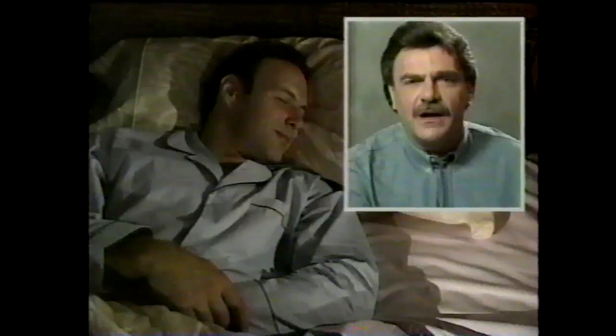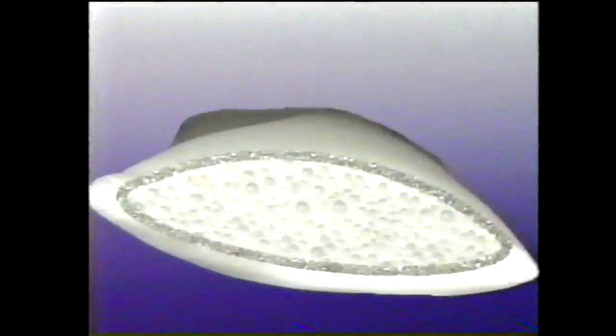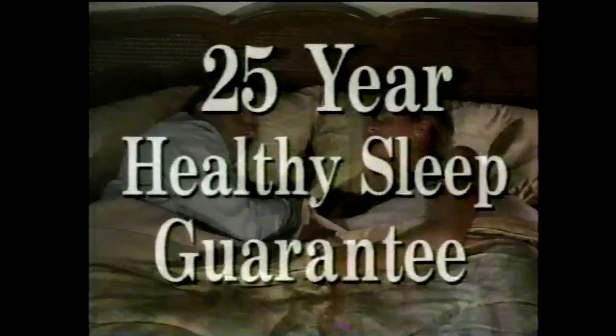Feather and foam pillows weigh two pounds, but the bead bag is the lightest pillow you can buy — so light, you'll feel like you're sleeping on air. It's perfect for travel, an ideal computer companion or bedside buddy. Other pillows retain heat, but the bead bag circulates air for a cool, refreshing night's sleep. I'm a restless sleeper, but the bead bag moves with me. First time I lay on it, I said, this is heaven — I slept like a baby. Designed by orthopedic spine surgeon Dr. Thomas Heider, the bead bag pillow is guaranteed for a full 25 years of healthy sleep.